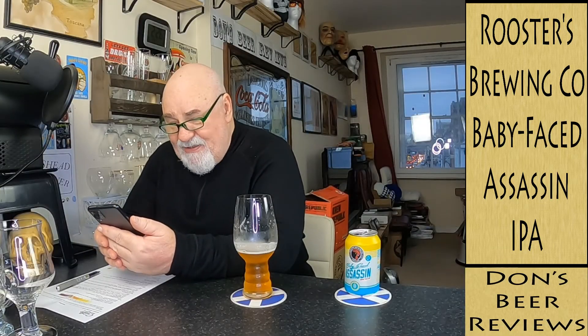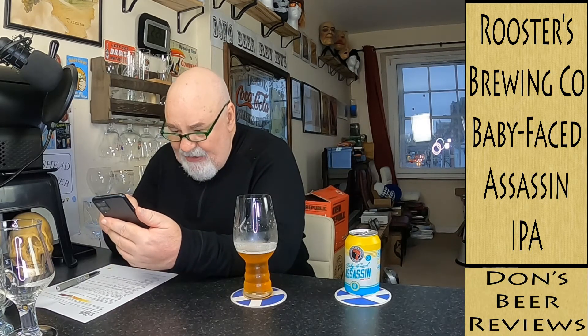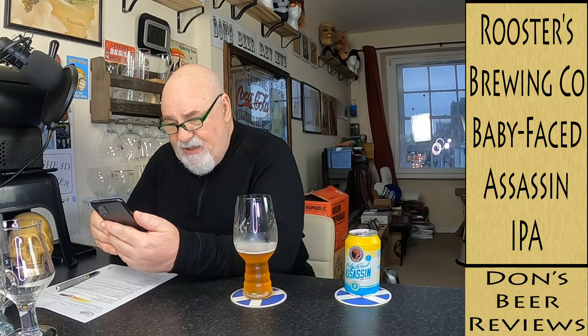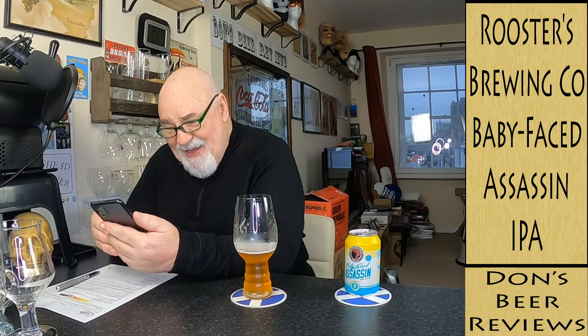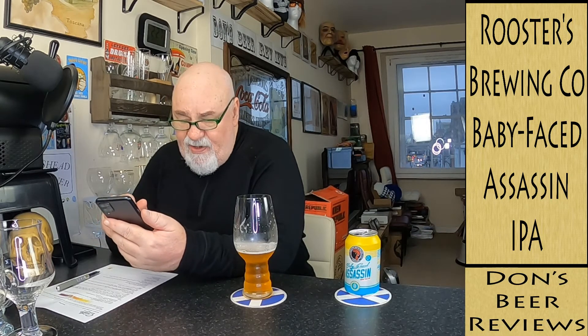Let's have a wee look on Untappd. It's called Baby Faced Assassin from Roosters Brewing Company in Harrogate, North Yorkshire. It's 6.1% ABV, it's an IPA — American style — so it's got a west coast vibe. There are 52 IBUs, but it's not an unpleasant bitterness.